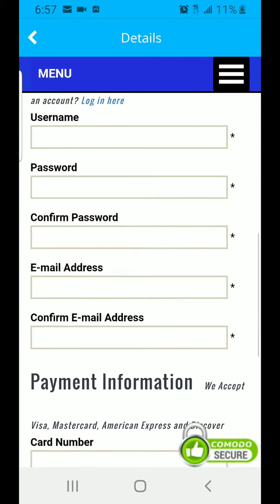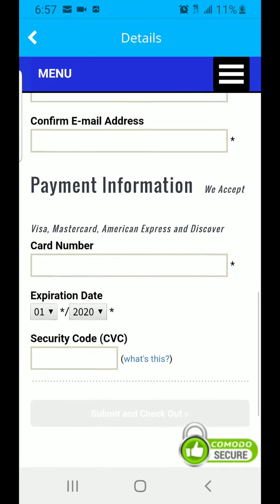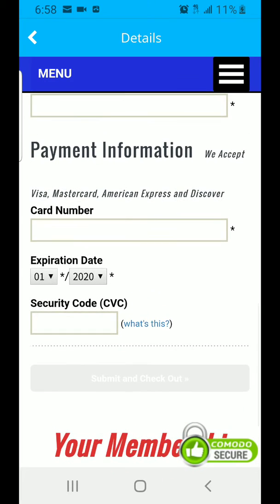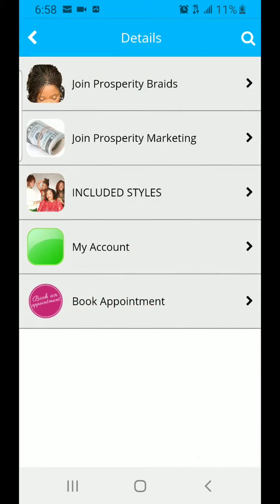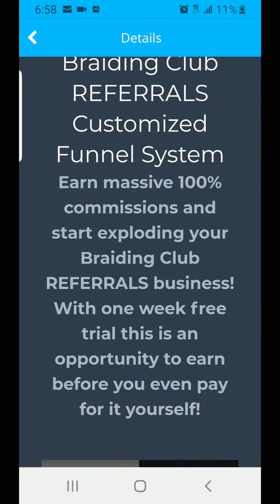All you have to do is follow the instructions: enter your username, password, confirm it, put your email address, confirm it, and then enter your credit card. Click to save and join. The next thing is you just hit back after you have successfully joined, then go into Prosperity Marketing.